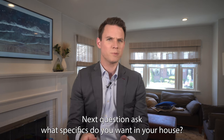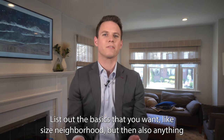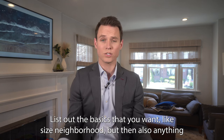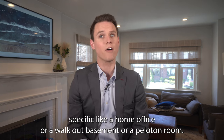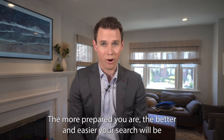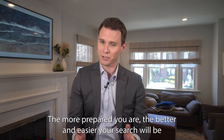Next question: what specifics do you want in your house? List out the basics that you want, like size and neighborhood, but also anything specific like a home office, a walkout basement, or a Peloton room. The more prepared you are, the better and easier your search will be.